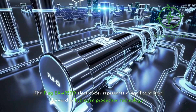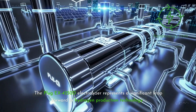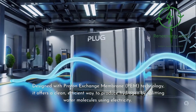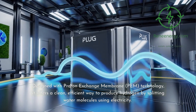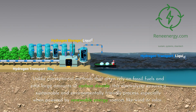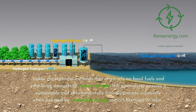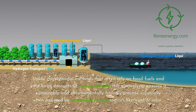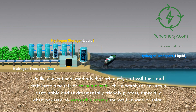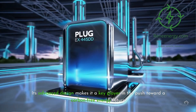The Plug-EX4250D Electrolyzer represents a significant leap forward in hydrogen production technology. Designed with Proton Exchange Membrane technology, it offers a clean, efficient way to produce hydrogen by splitting water molecules using electricity. Unlike conventional methods that often rely on fossil fuels and emit large amounts of carbon dioxide, this electrolyzer ensures a sustainable and environmentally friendly process, especially when powered by renewable energy sources like wind or solar. Its advanced design makes it a key player in the push toward a carbon-free energy future.